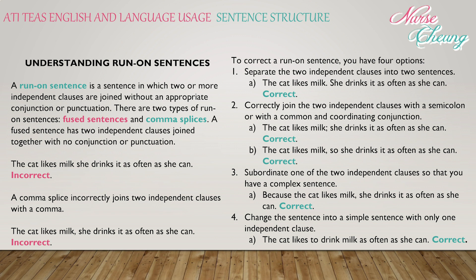To correct a run-on sentence, you have four options. Option one: separate the two independent clauses into two sentences — 'The cat likes milk. She drinks it as often as she can.' That is correct. Option two: correctly join the two independent clauses with a semicolon — 'The cat likes milk; she drinks it as often as she can' — or with a comma and coordinating conjunction — 'The cat likes milk, and she drinks it as often as she can.' Both are correct.